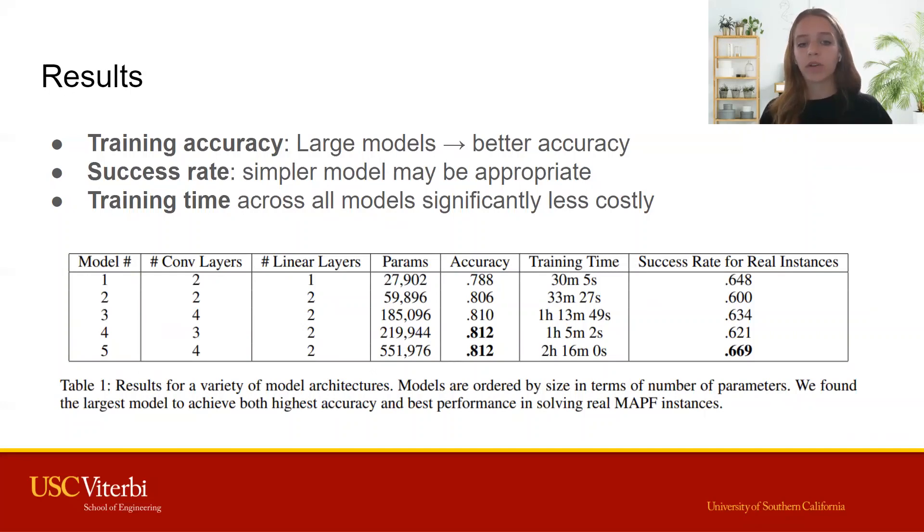Therefore, using a more lightweight model may be appropriate for a supervised learning approach. Over all of our models, we found the training time took at most a couple of hours before converging, offering a great improvement to training times of recent reinforcement learning approaches.